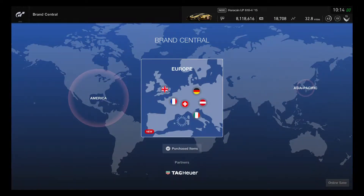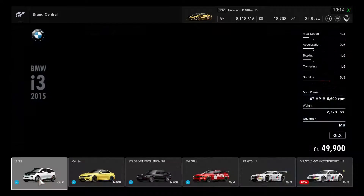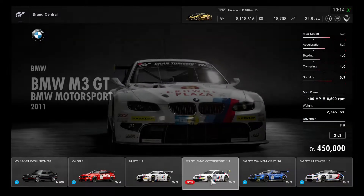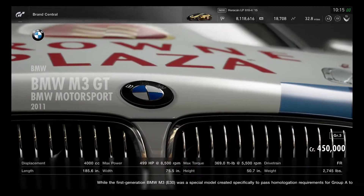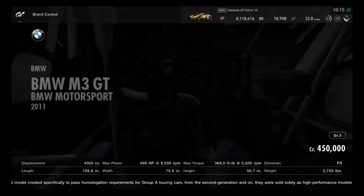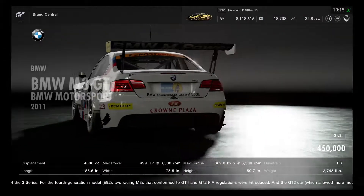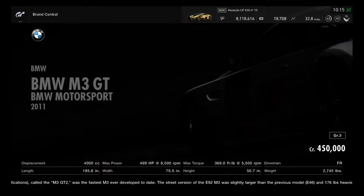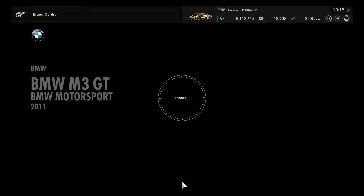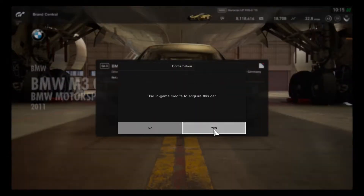Moving to Europe, the BMW M3 GTR is being added along with the Porsche. This is a Nürburgring 24-hour race car, and there are two versions of the BMW M3 GT Motorsport: the 2010 from Le Mans and the 2011 from the 24 Hours of Nürburgring with the Gran Turismo banner. The base model was also in GT6 with customizable colors. It only costs 450,000 credits and is marked as a Group 3 category division — it's actually a GT3 race car.